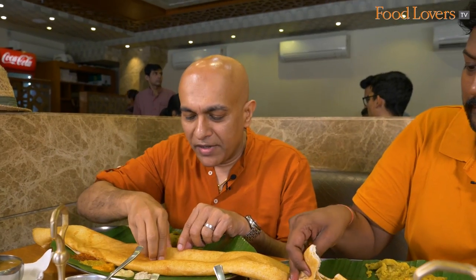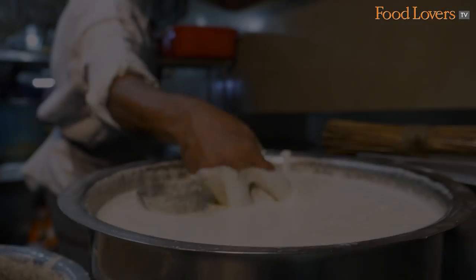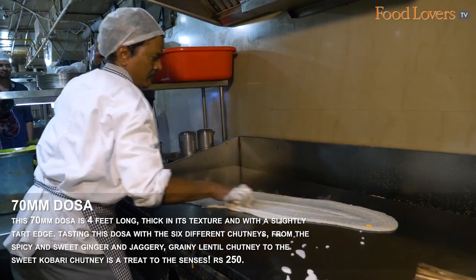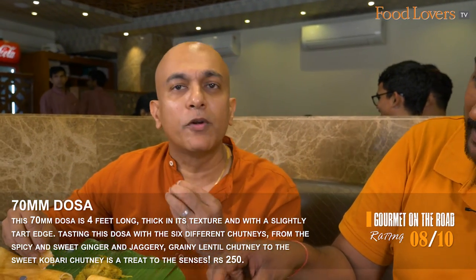My first taste of this 70mm dosa. This is a dosa that certainly has some body — it's a thick dosa. When you look at it while it's being fried, you think it's going to be paper thin, but it's not actually. I also like the tartness of that batter. I think they keep the batter for some time for it to ferment. I love the grainy texture of the dosa. As you bite into it, it's probably also the lentils that have gone into it — so it has that grainy texture.